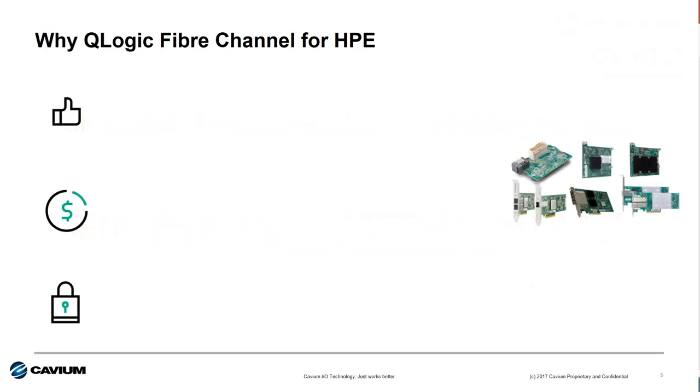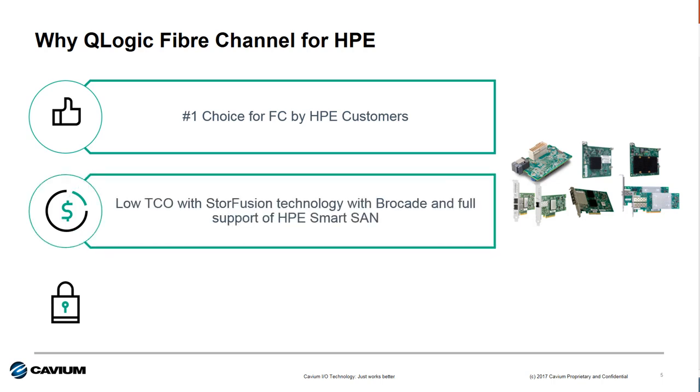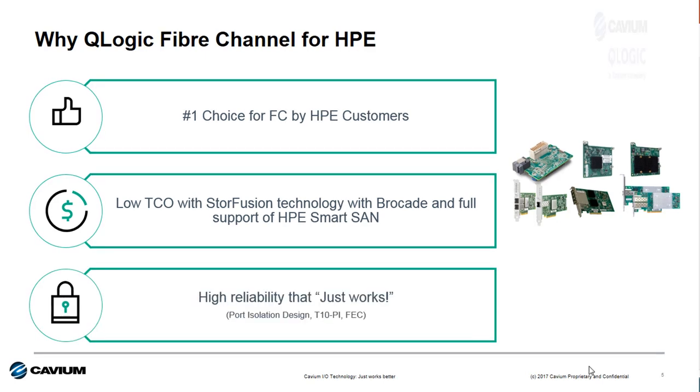So to sum it up, you should always go with Q-Logic fiber channel for HPE customers because we're the number one choice by HP customers and the rest of the world. We lower operation costs with innovative integration with switch and storage management software, and we have reliability built in. Our fiber channel adapters just work.